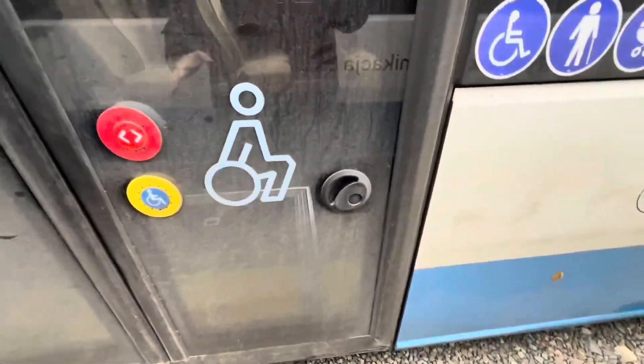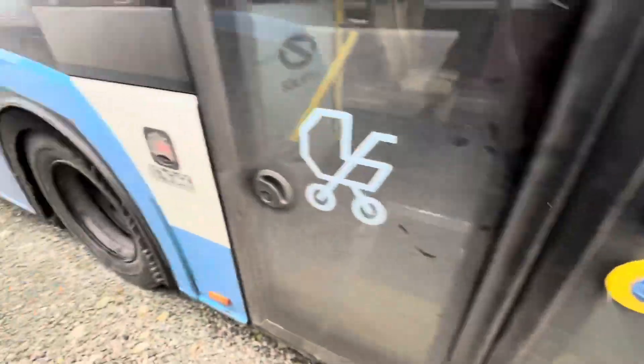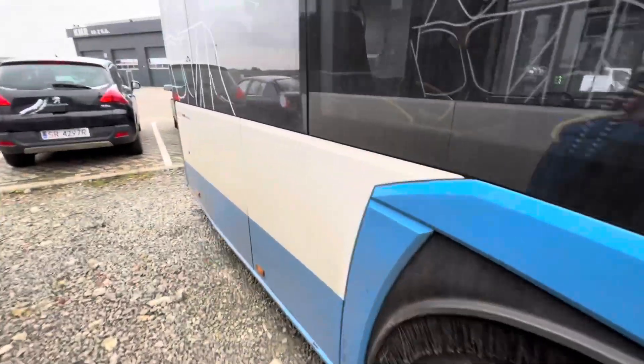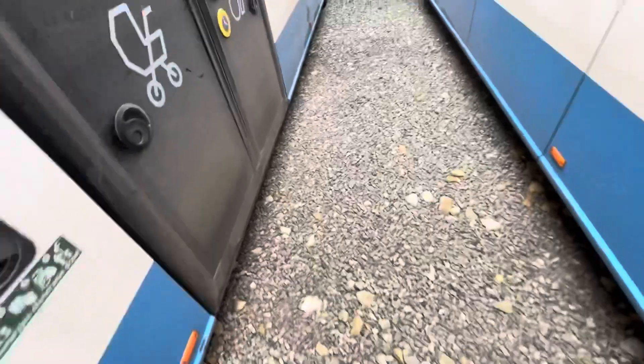Drzwi przednie uchylne, środkowe odskokowe przesuwne od Ventury. Widzicie — czegoś z tyłu brakuje, nie? Nie ma drzwi. Gdzie te drzwi zginęły? No idziemy do środka poszukać, zobaczymy co jest w środku.